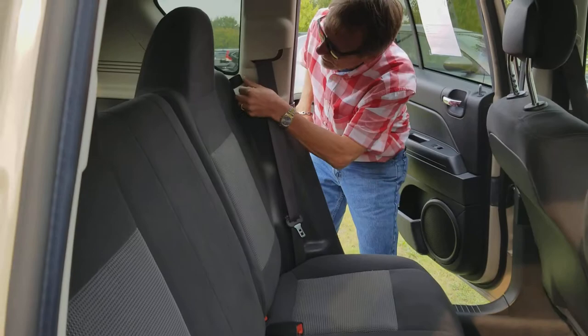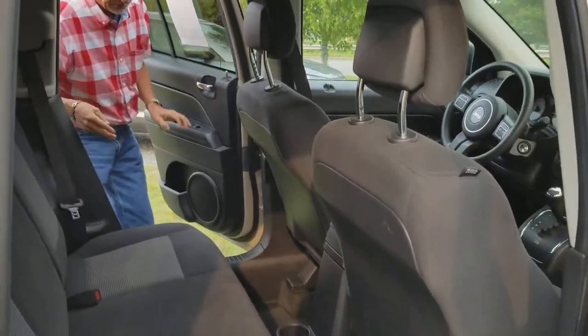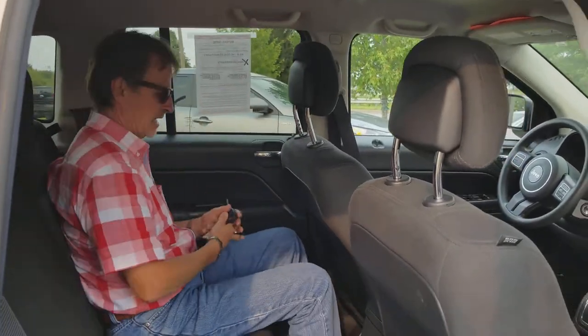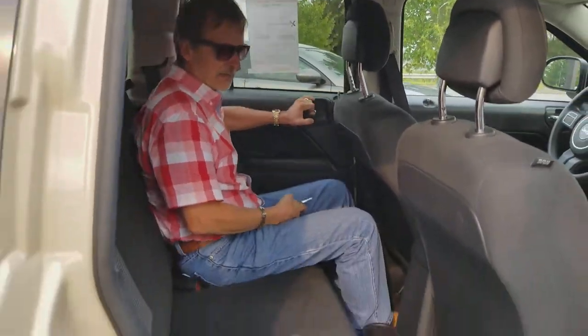Back seat folds down with just a pull on this tab. Real easy — pops right back up. Give you an idea on the legroom — pretty darn good. I'm comfortable here. And let's come around back.